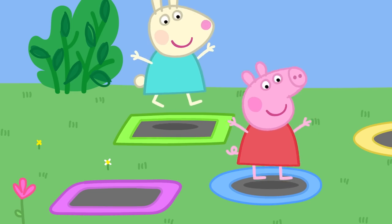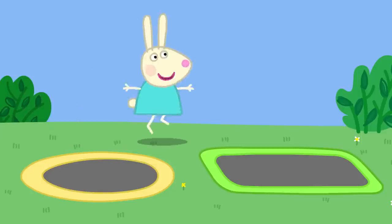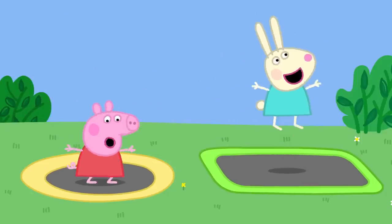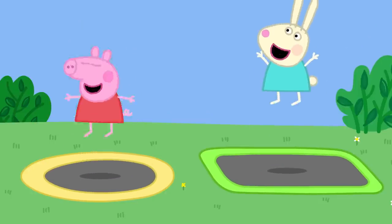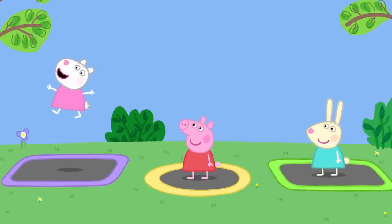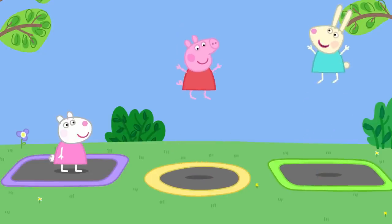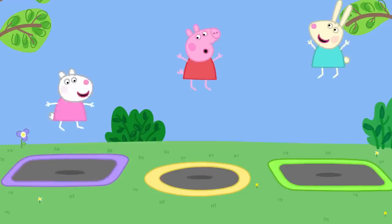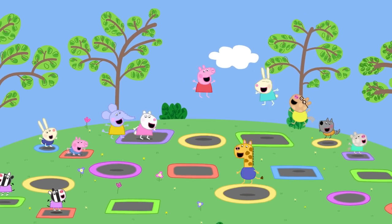Peppa and Rebecca find the big trampolines for older children and do really big bounces. They love bouncing higher and higher. They sing: 'Bounce, bounce, bounce, bounce, bouncing up so high. Bounce, bounce, bounce, bounce, bouncing in the sky.'